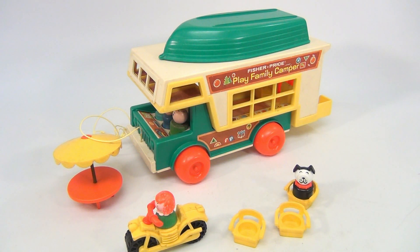This is almost complete — it's not 100% complete and we can't verify that all the original pieces are with the set, because it was in a bag of Fisher Price which we sorted out and kind of matched up.